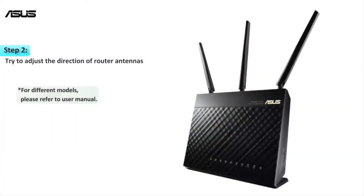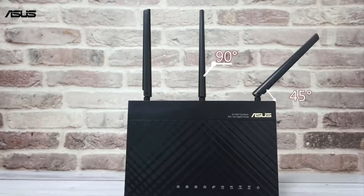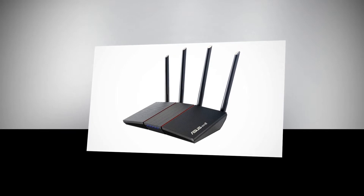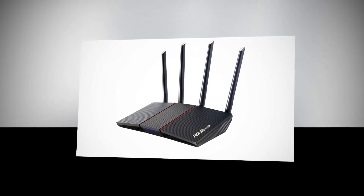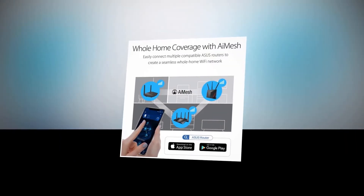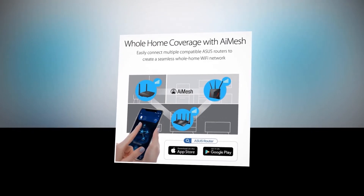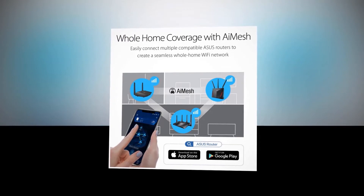Trend Micro's AI Protection provides protection for your home network and blocks all internet security threats to your smart devices. It is compatible with the ASUS AiMesh Wi-Fi system for seamless whole-home coverage. The ASUS Router app makes it easy to set up your router in minutes. You can also manage your Wi-Fi connection at home and check in remotely via the cloud using the app. It protects your family with WPA and WPA2 wireless encryption.